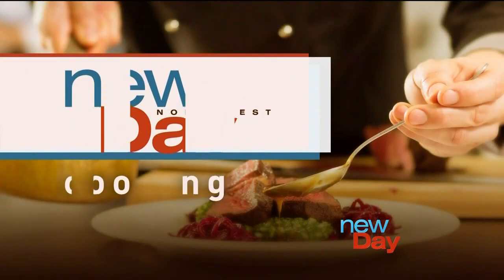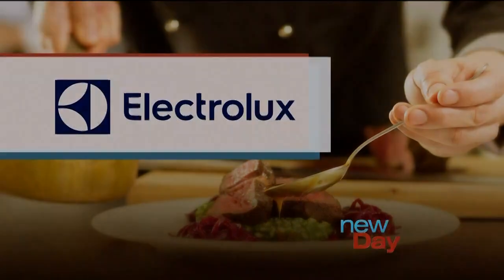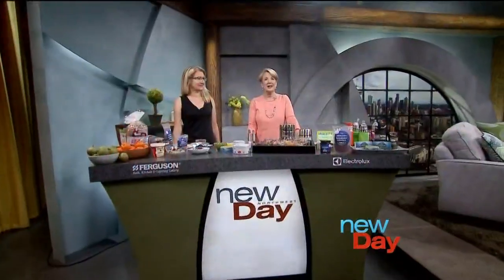This New Day cooking segment brought to you by Ferguson Bath Kitchen and Lighting Gallery, powered by Electrolux. Kids getting back to school need to stay energized and alert. It's hard when they're finally getting up early, so here with great ideas on Meals for Students is the creator and host of NPR's Nutrition Matters, nutritionist Daniella Chase.